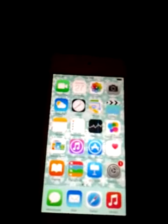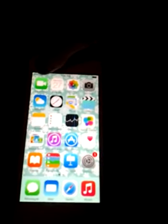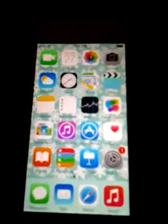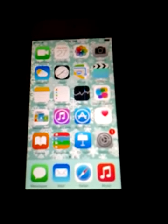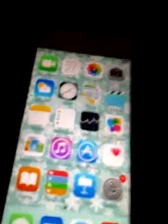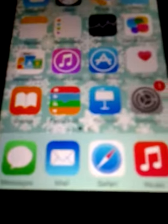Basically it just has the things that come with it — iOS 8 apps like FaceTime, Calendar, Photos, Camera, Weather, Clock, Maps, Videos, Notes, Reminders, Stocks, Game Center, Newsstand, iTunes Store, App Store, Health, iBooks, Passbook, Keynote, and Settings. And then down here I just have Messaging, Mail, Safari, and Music — those just come with it.